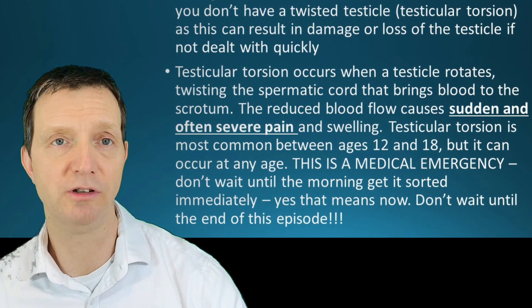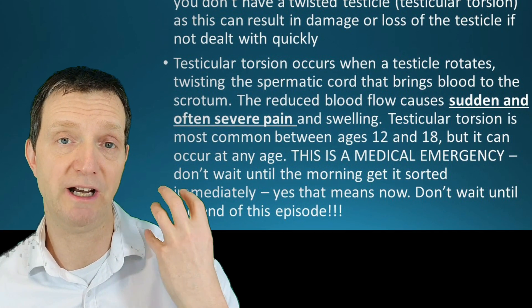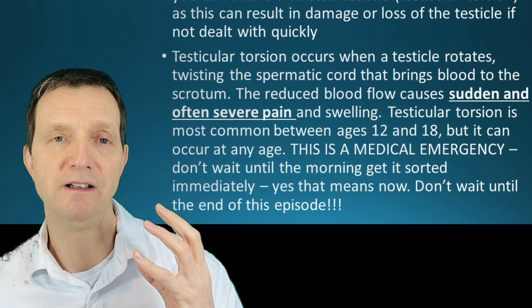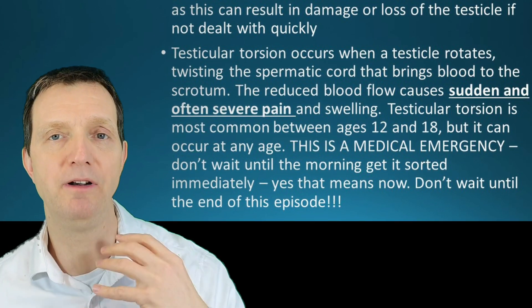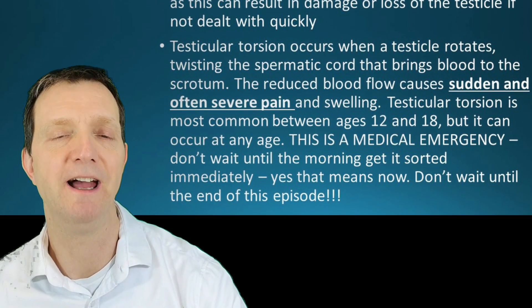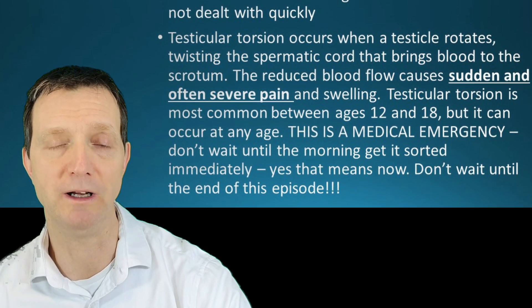Torsion of the testicle can happen at a very early age, sometimes even around birth or before, but it can in theory happen at any age as well. So if it's happened very suddenly and is extremely painful, you need medical attention straight away — don't wait.